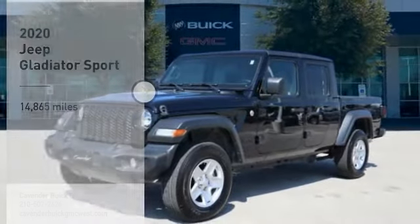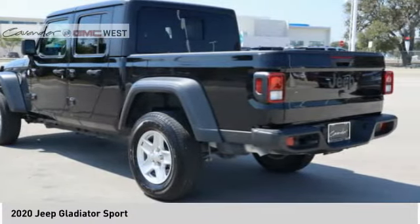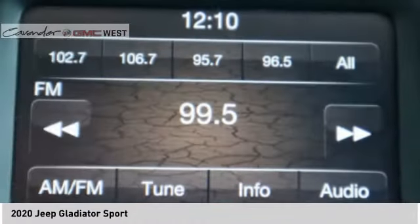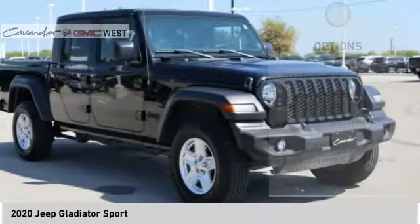Stop by and take a look at the 2020 Jeep Gladiator. The Jeep Gladiator is just the off-road truck that Jeep fans have been waiting on — enjoy the functionality of a truck while retaining the off-road capability. You'll fall in love with this Jeep Gladiator. This vehicle has less than 15,000 miles.